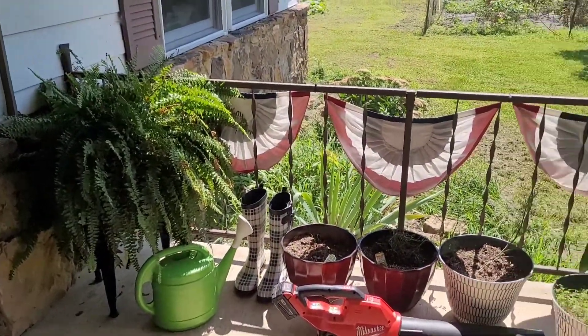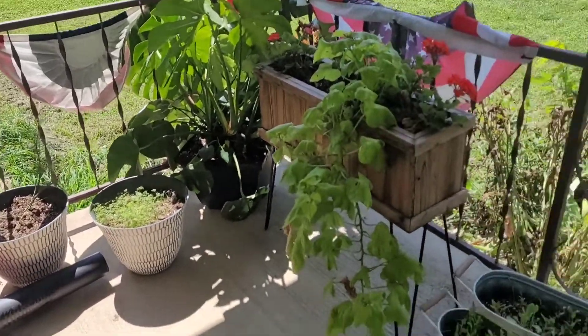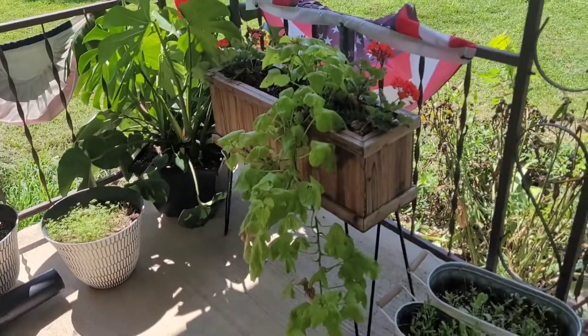Our big fern. More herbs. There's some seeds growing in some of those as well, and some that I've already harvested and are probably about done for the year.